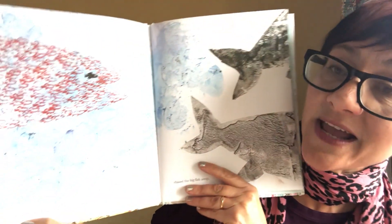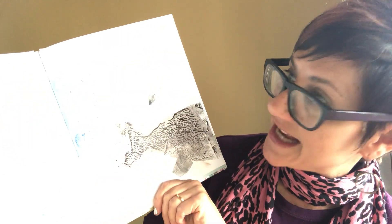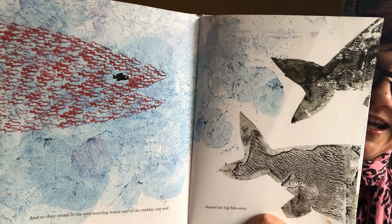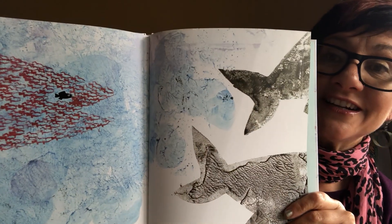Do you think it'll work? Do you think they'll trick those other fish? And so they swam in the cool morning water and in the midday sun, and they chased the big fish away. His plan worked. They did teamwork. They all worked together. And now they could go outside and play.